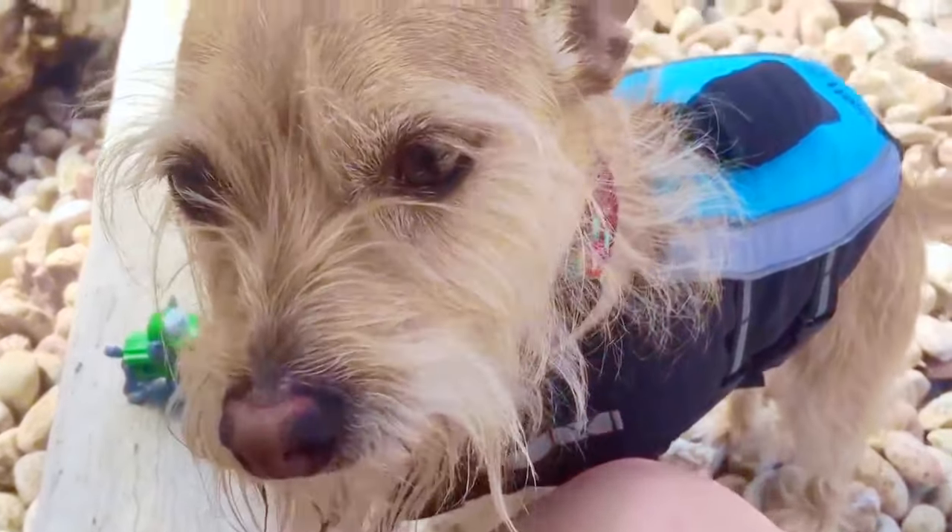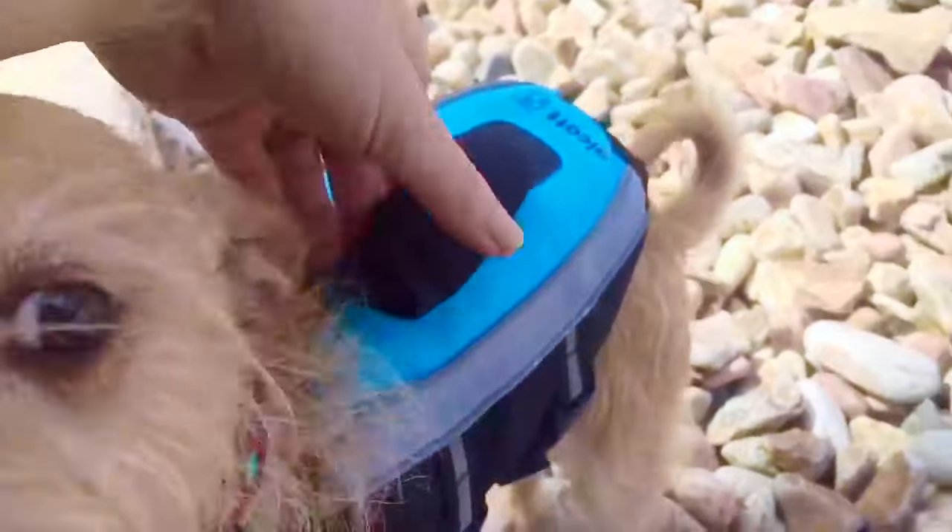Puppy seems quite hot. We're going to put him in the water to cool off. I grab the handle on his life jacket. Let's go to the water, Puppy.